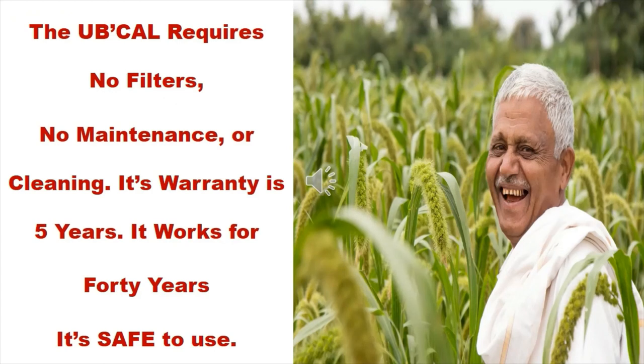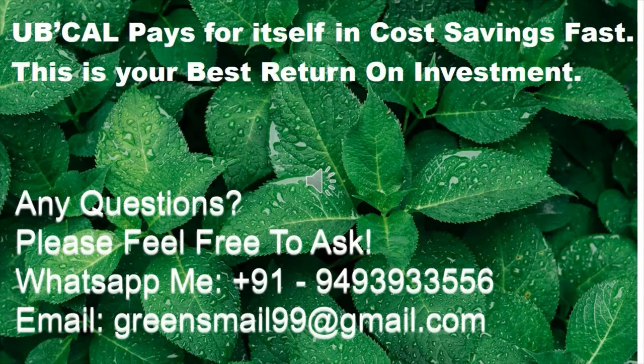Its warranty is 5 years and it works for 40 years. It's safe to use. UbiCal pays for itself through cost savings fast — this is your best return on investment. UbiCal doesn't require any energy to operate.